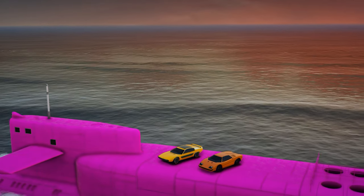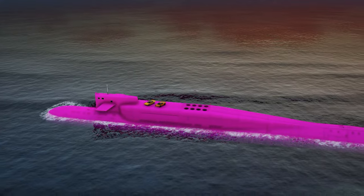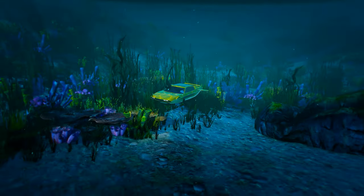Both of these vehicles can be stored inside your Kosatka, which is very useful for certain preps for the Cayo Perico heist. Once again, the Torador would be the better option because you'll be able to get to wherever you need to go in half the time it would take in the Stromberg.